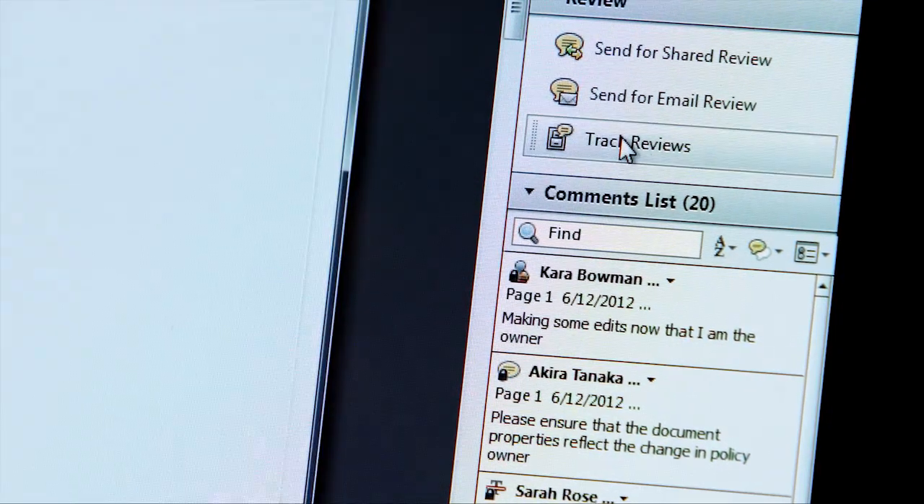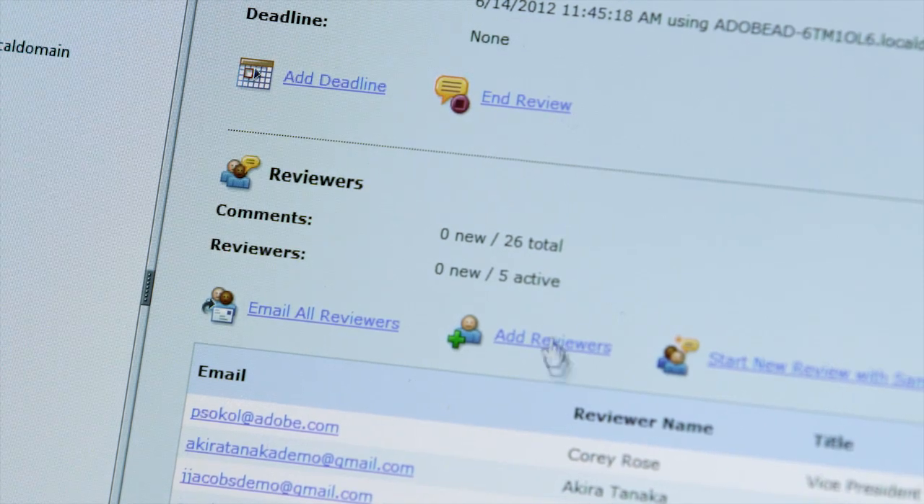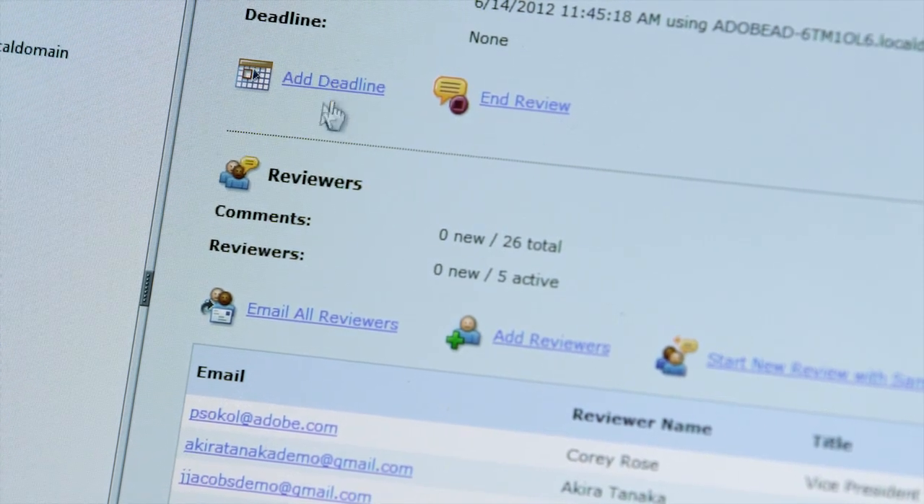If I click Track Reviews, I can select the document and email all the reviewers a note, add additional reviewers, or even change the review deadline. With Acrobat 11, sending a document out for shared review allows you to collect feedback in one place, fast.